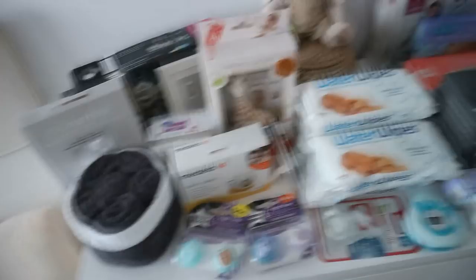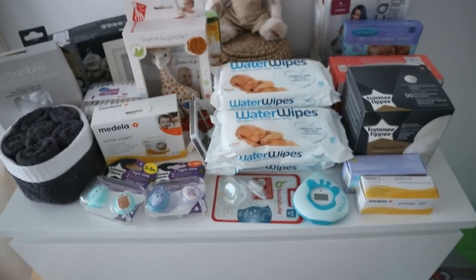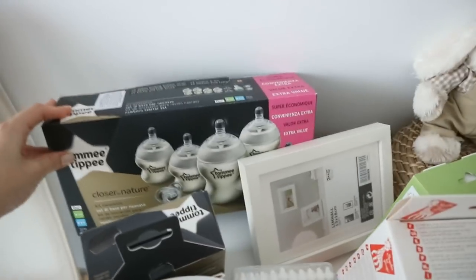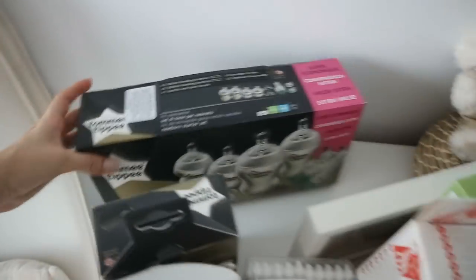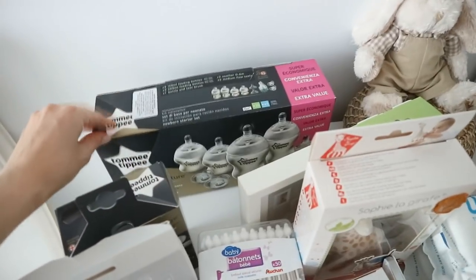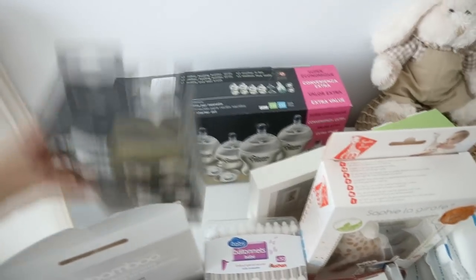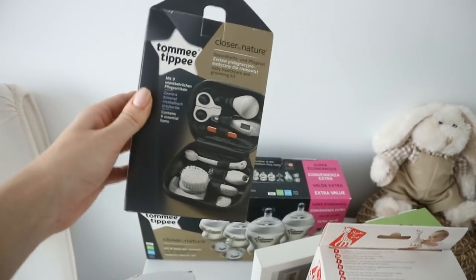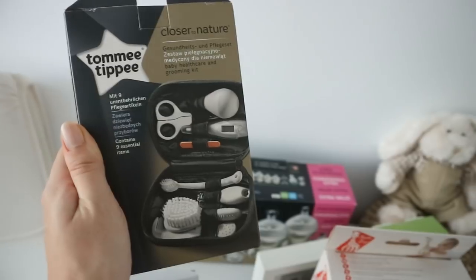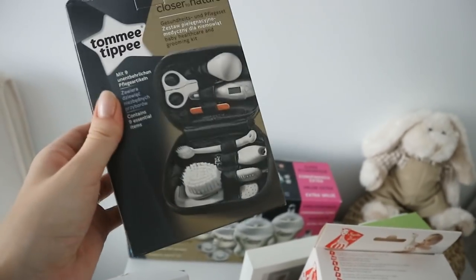Over here we have a bunch of stuff. We got these Tommee Tippee Closer to Nature bottles, even though I plan to breastfeed and might not need them at first. But I thought it would be useful to have them just in case - in case I have a problem and need to feed him some formula or if I pump. I also got this little Tommee Tippee kit, which comes with a bunch of stuff - it looked like a really good set to have.